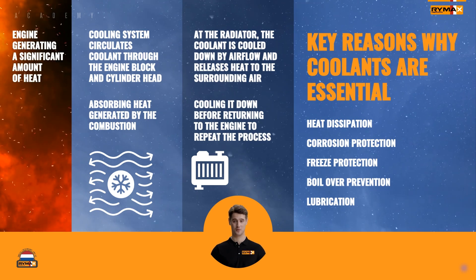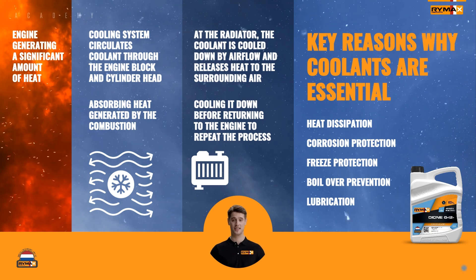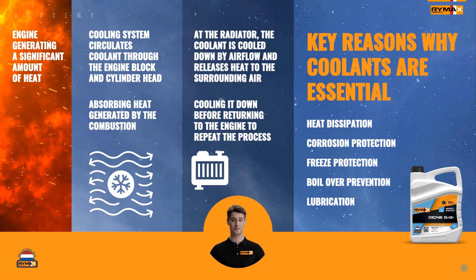So, next time you see a big truck on the road, just remember there's a little coolant working hard behind the scenes to keep that engine running cool and smooth.